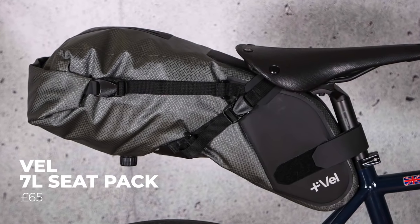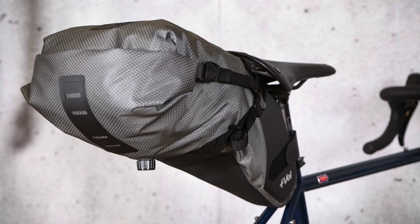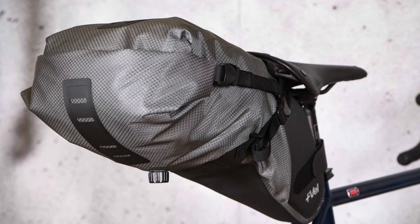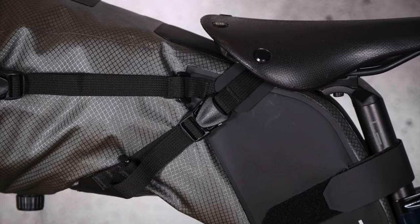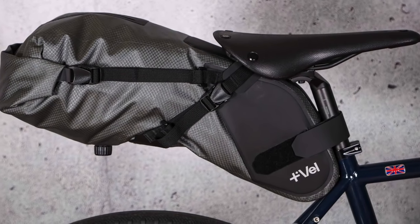Vell's 7-litre seat pack really impressed us, boasting quality construction, a user-friendly design and good stability on the bike. Definitely one to look at if you're planning a longer riding trip this summer. The material Vell uses is waterproof, which is great given it's right in the firing line of road spray. A purge valve makes it easy to squeeze air from the bag when rolling it up, and the two compression straps are on a loop — they pull tight with no excess dangle. The area closest to the seat post has the most reinforcement, forming a box section, great for heavier items like tools and CO2 cartridges, leaving room at the pliable end for squashy items like clothing.